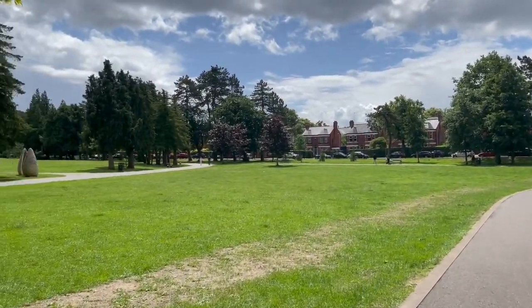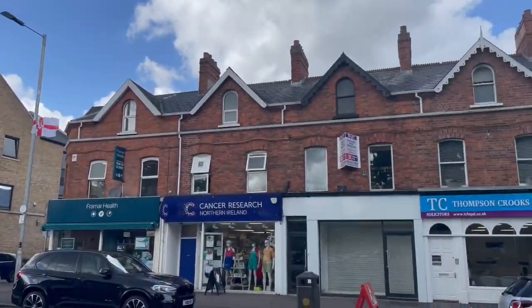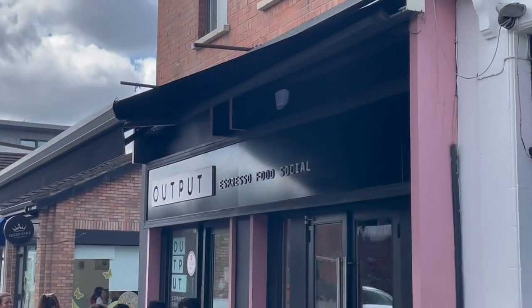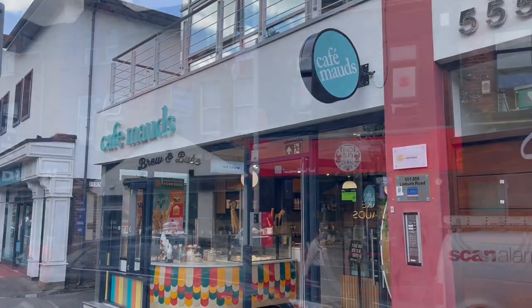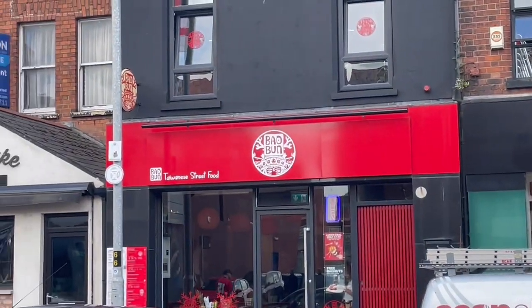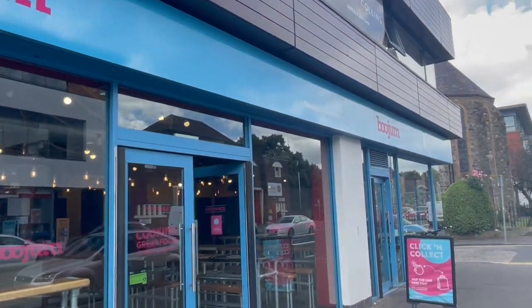Starting off with the Lisburn Road area, which is located just down the road from Queen's. This is Cranmore Park which is lovely on a sunny day. The Lisburn Road is great and there's so many shops — there's a lot of practicalities like the local Tesco and a lot of students live in this area. I personally really like it as there's so many coffee shops to meet a friend for a coffee or a brunch, as well as lots of options if you're treating yourself to a dinner out, including some local Belfast brands such as Boojum and Little Wing.